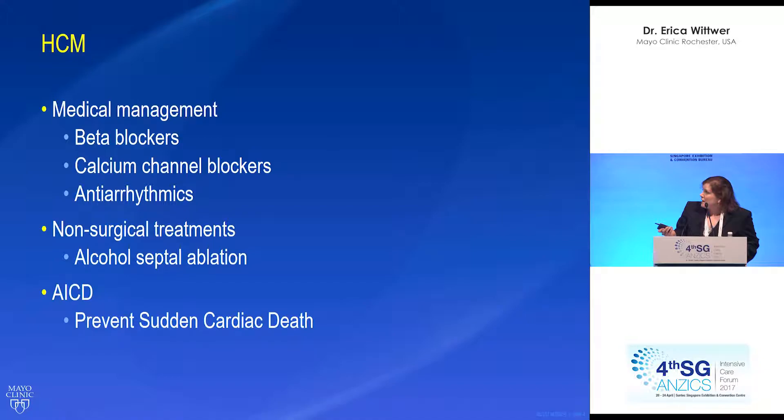Medical management for these cases includes beta blockers, calcium channel blockers, and antiarrhythmics. A non-surgical treatment would be alcohol ablation. But this patient failed medical management and was referred for surgery. These patients also often receive AICDs to prevent sudden cardiac death.